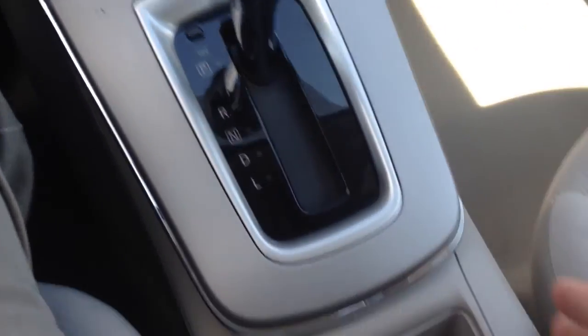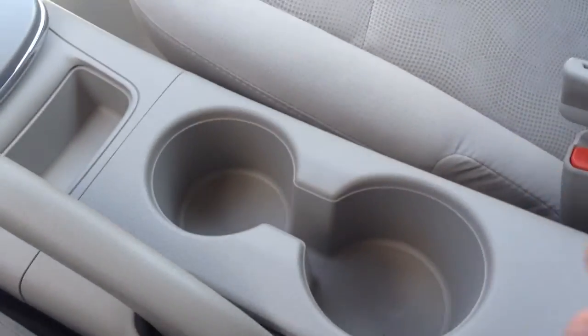Power outlet with a little storage area there, automatic transmission, cup holders here in the center, a little storage well and another power outlet back in your armrest. It does come with floor mats, they're just being cleaned up for you. And there is an owner's manual in there as well.